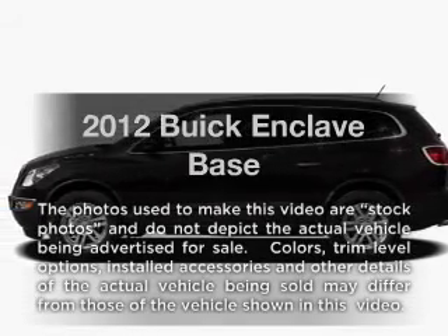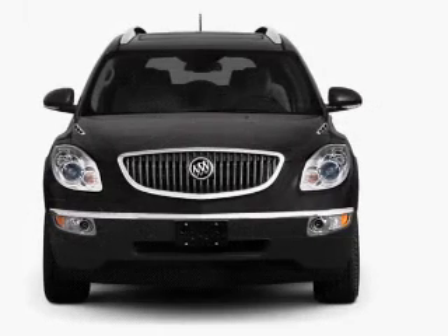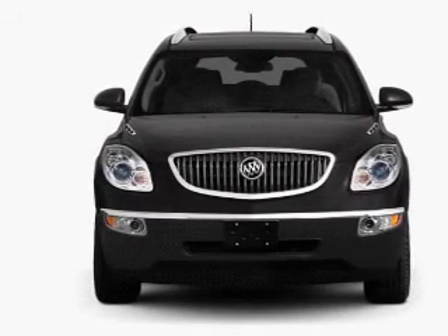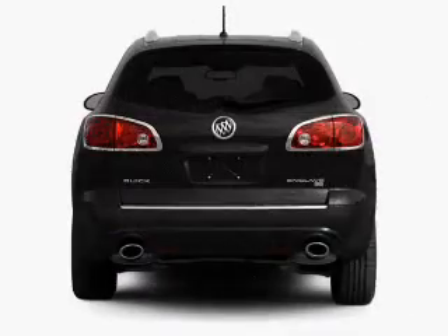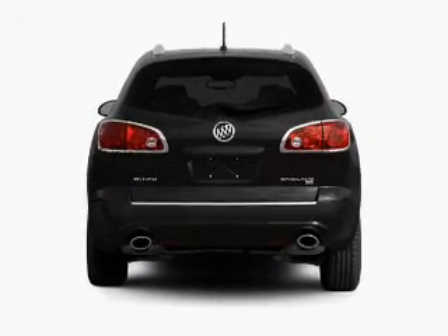Presenting the 2012 Buick Enclave — this is the set of wheels you've been looking for, with a solid 6-cylinder engine. The powertrain includes front wheel drive connected to a smooth shifting 6-speed automatic transmission. Reach your destination effortlessly with GPS navigation.